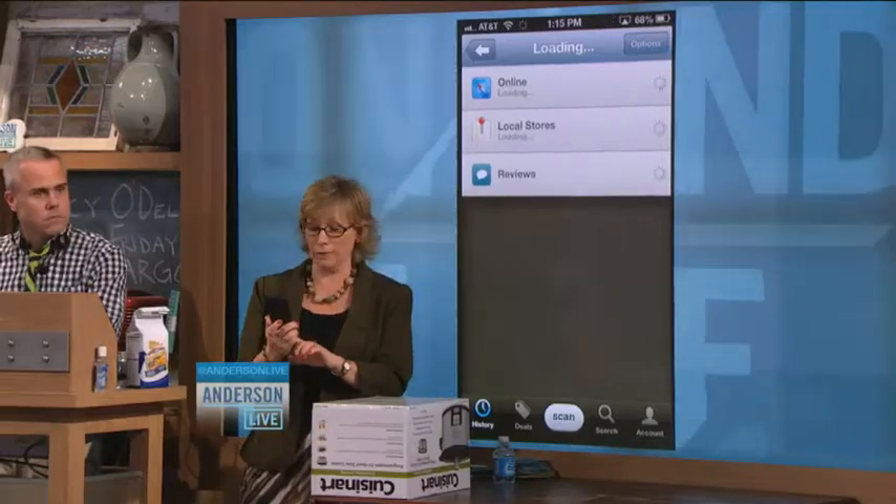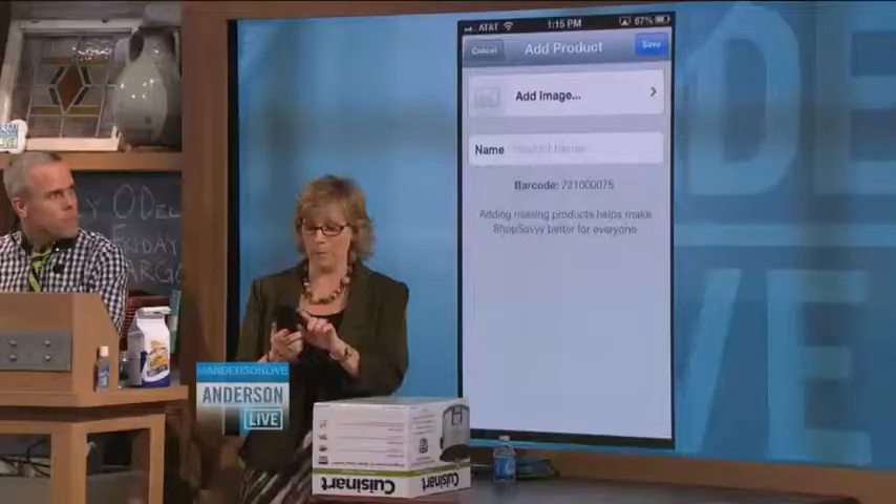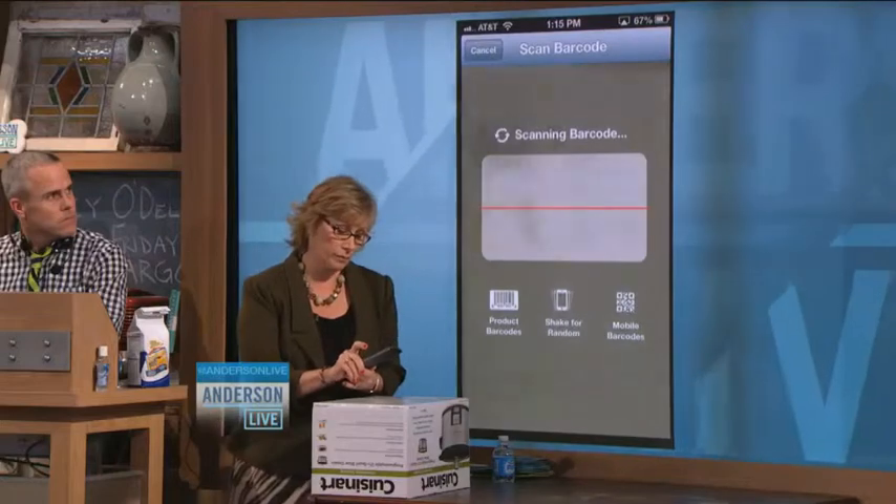Is this a free app? It's a totally free app. And what happens is once you scan that barcode...